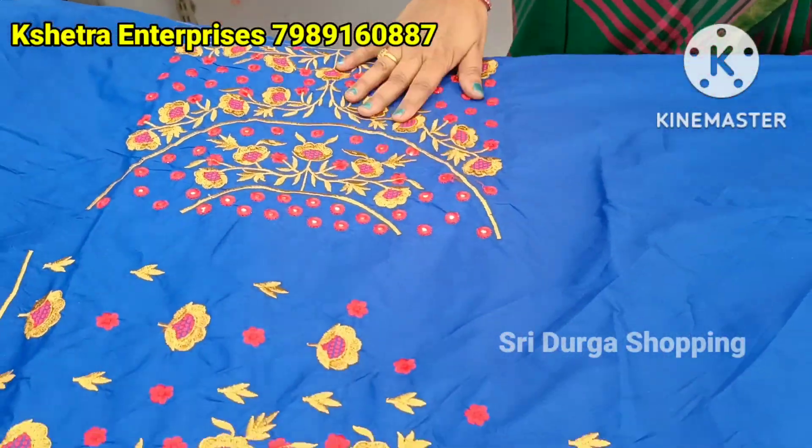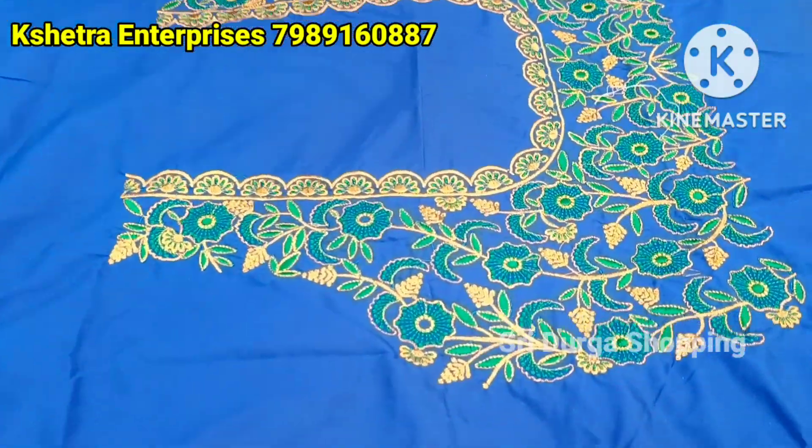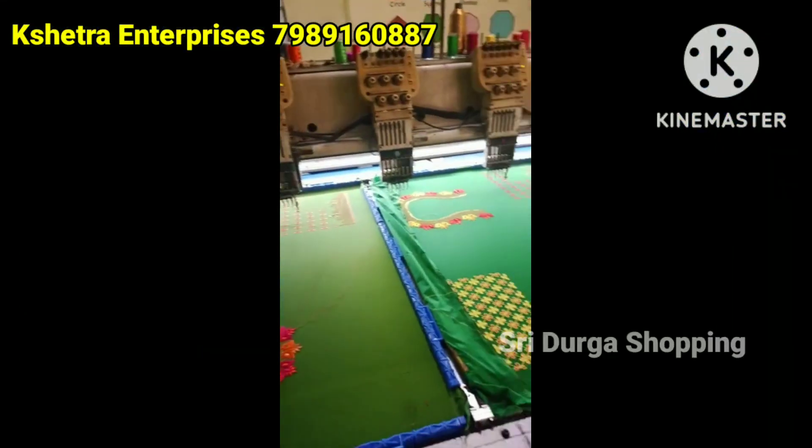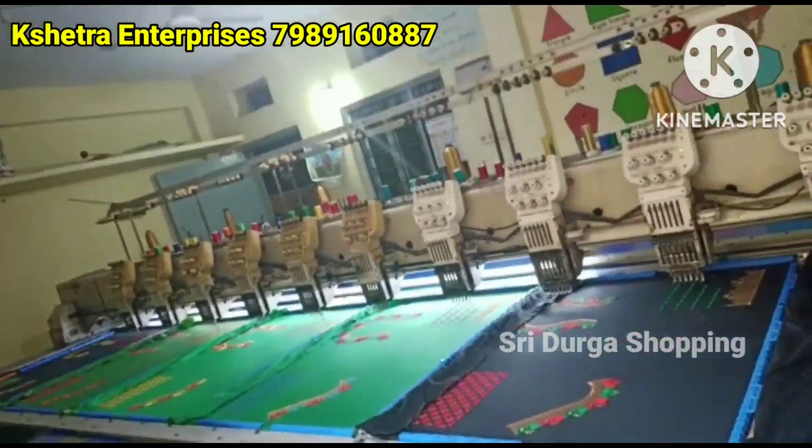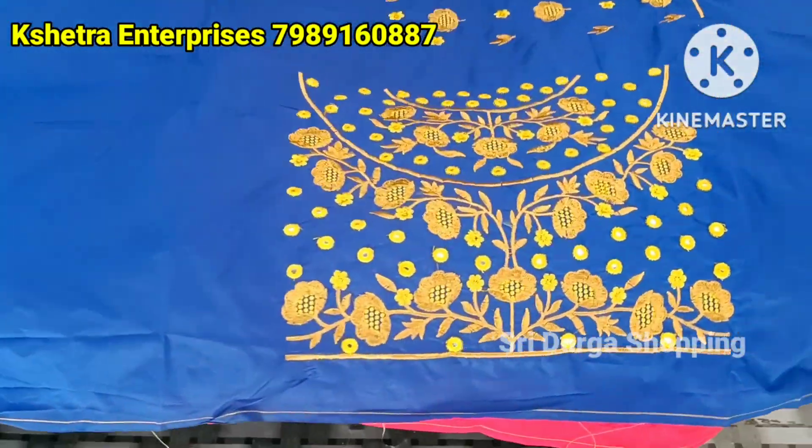Hi friends, I am Anjali. I have got a beautiful video. I have got a direct manufacturing set-up. I have got a beautiful computer embroidery design.